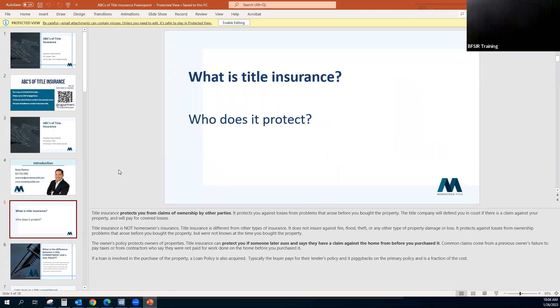So the first question is: what is title insurance and who does it protect? Title insurance protects you, the owner, from claims of ownership by other parties. It protects against losses from problems that arose before the property was purchased. The title company will defend you in court if there is a claim against the property and will pay for covered losses. Title insurance is not homeowner's insurance — it does not insure against fire, flood, theft, or any type of property damage or loss.